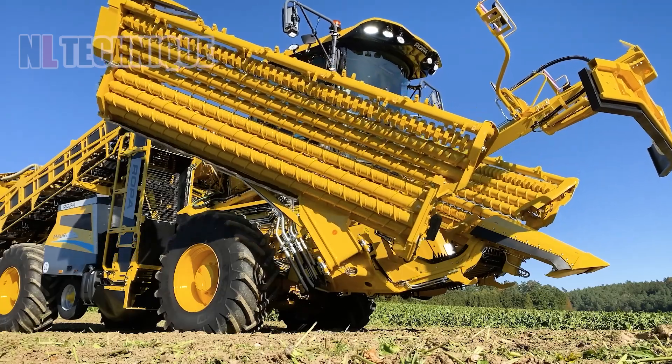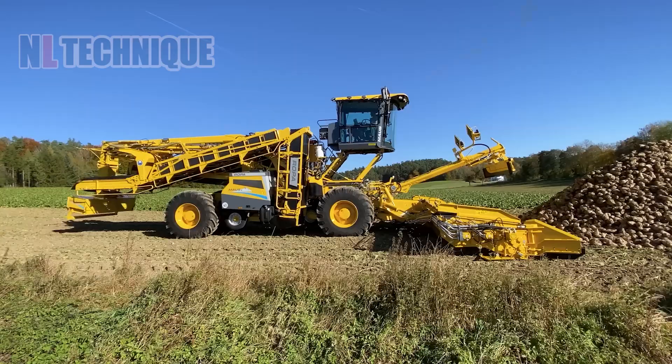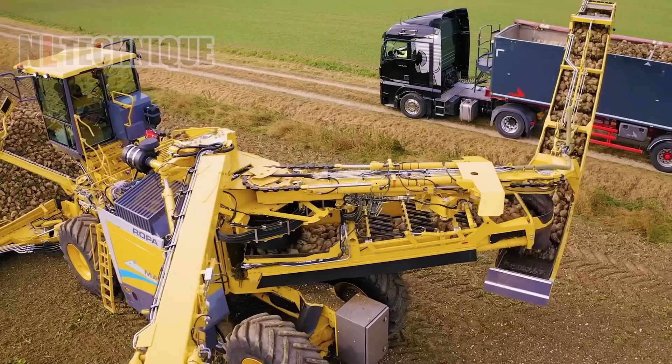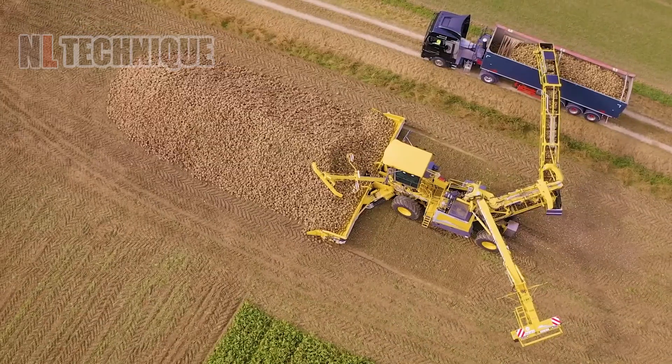Behold the transformer and acre-eater, Ropa Moz 6 with Tiger 6S and Panther 2S. This colossal, vibrant yellow machine is a powerhouse in agriculture, ready to devour hectares with its versatile features.